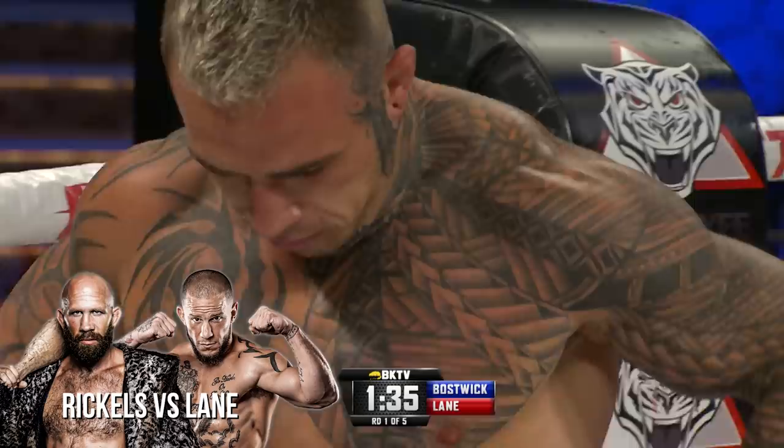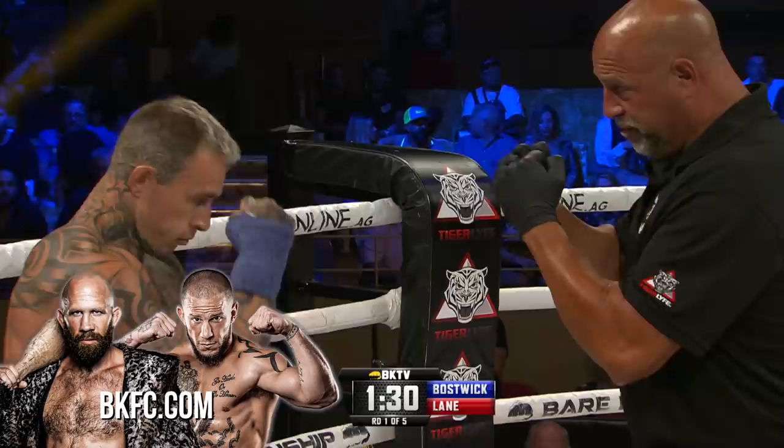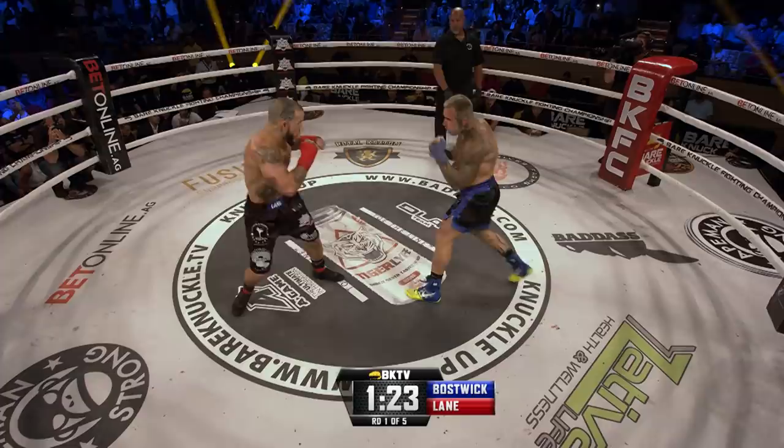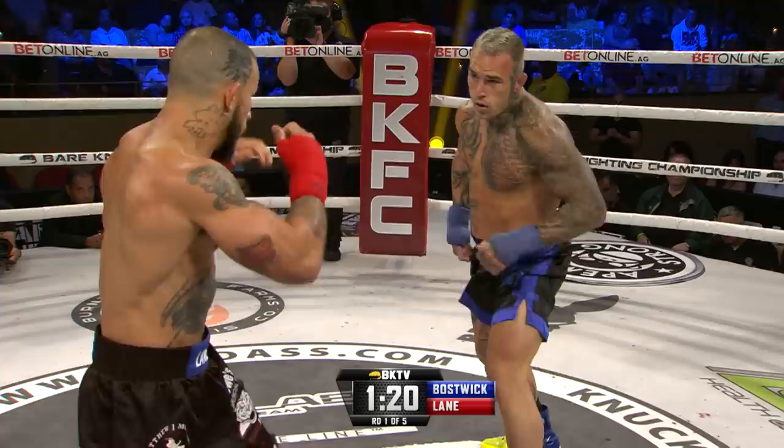Big right hand and Bostwick is dropped by Lane. Four, five, six, seven, eight. You can tell right as soon as he hit him, it was just a flash knockdown. Bostwick coming forward aggressively after the jab — snap jab from Lane, then pivots out.